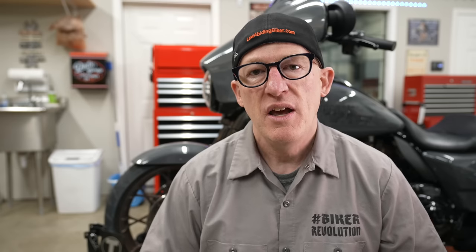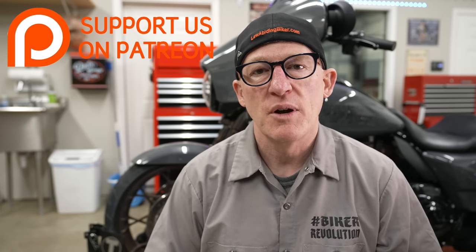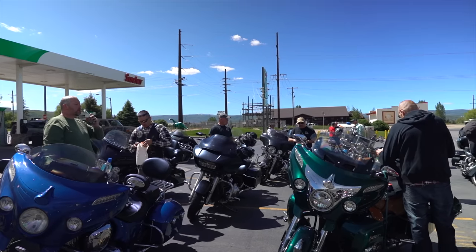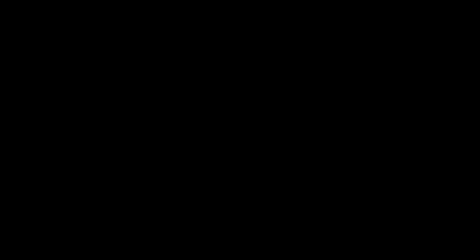Real quick — as you can imagine, a lot of man hours and expenses go into keeping this channel going strong. There is a way you can support us by becoming a patron member — I'll link to it in the description below. Benefits include t-shirts, stickers, access to the private Facebook group, live video broadcasts, podcasts, early premium videos, and access to ride meetups and events.